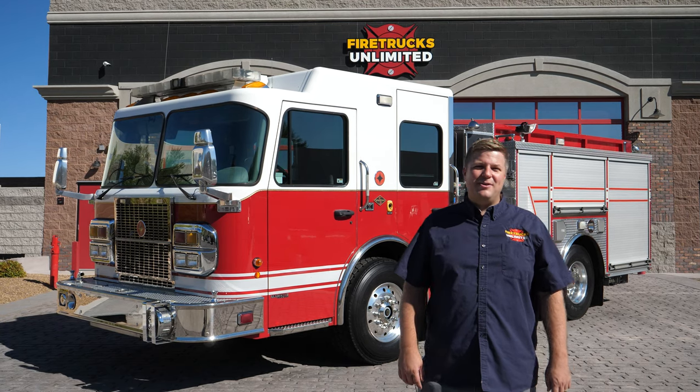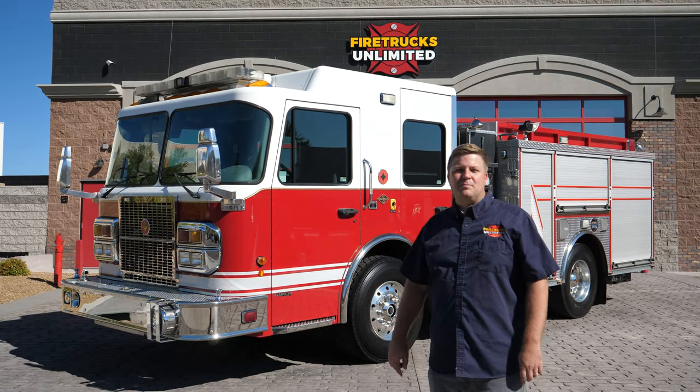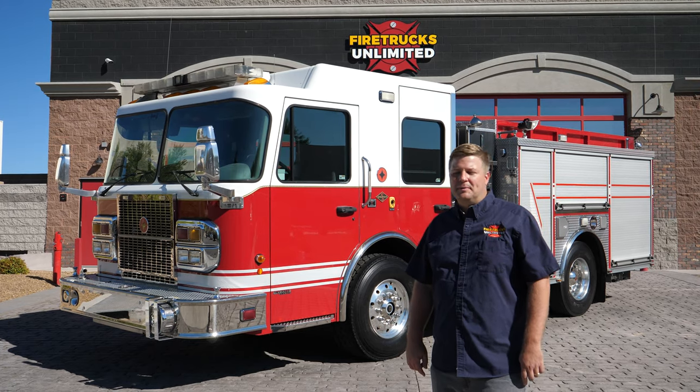Hello, I'm Brian Rayburn with Fire Trucks Unlimited and I'm here to talk about this 2008 Spartan Crimson Pumper.